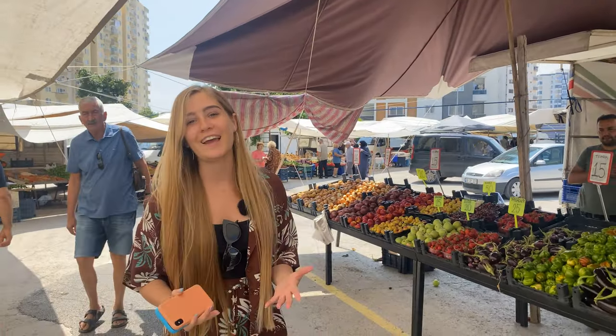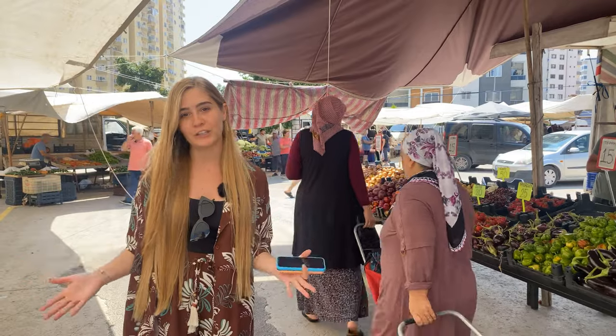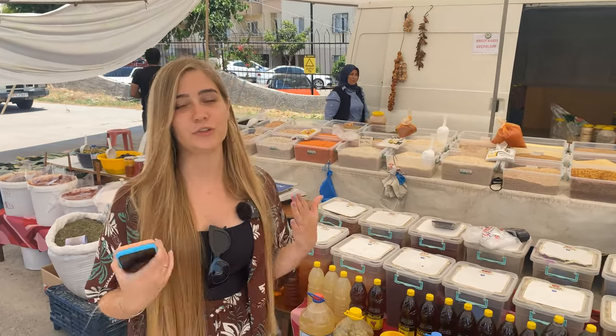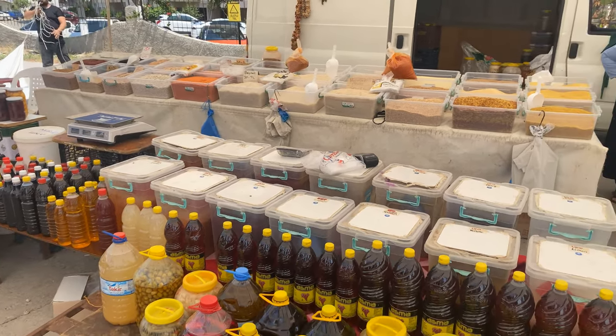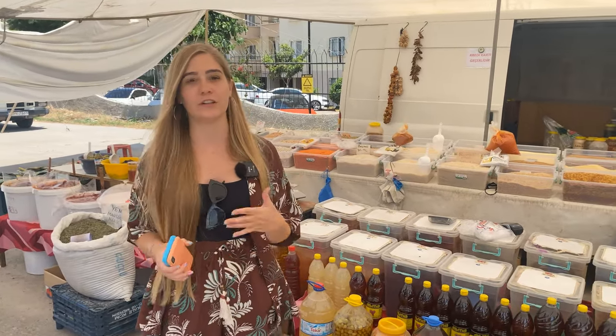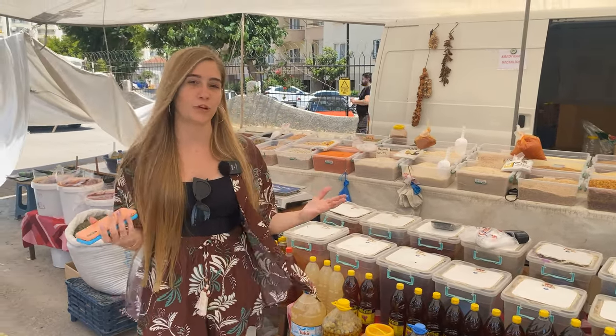Of course you can also bargain and get an even cheaper price. We were lucky to be here on market day so you can see the market right here around us. Like in all farmers markets, you can buy not just fruits and vegetables but also clothes — there's a whole clothing section — and things like oil, olive oil, olives and other things that Turkish people make themselves. All the dairy products, nuts, cheeses and sweet things like candy are available too, so you can practically get anything you like, all fresh and locally made.